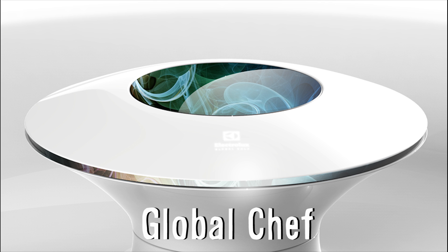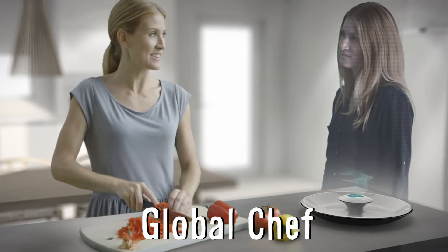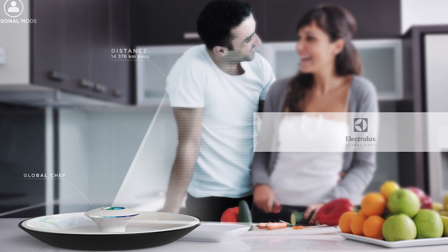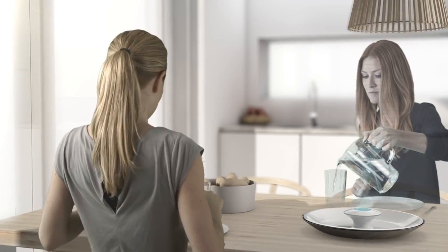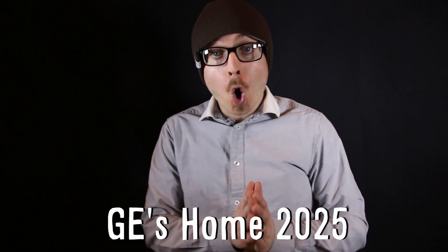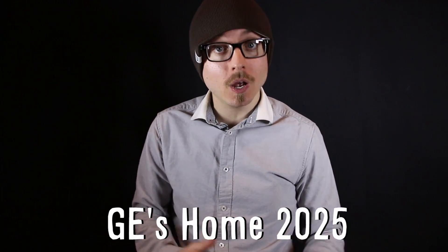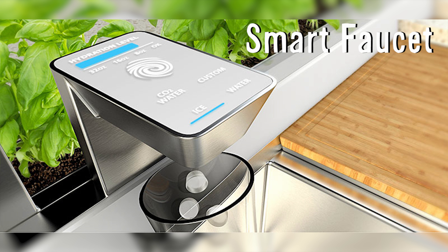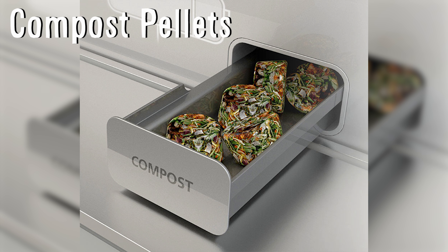Global Chef is a social kitchen concept that uses laser holograms to bring people together. The idea is not only to be able to cook with distant friends and family, but also take cooking lessons from top chefs. Home 2025 is GE's realistic vision of future home appliances, and includes a compact window-mounted urban grill, a smart faucet that tells you how hydrated you are, and a food disposal that compresses food scraps into compost pellets.